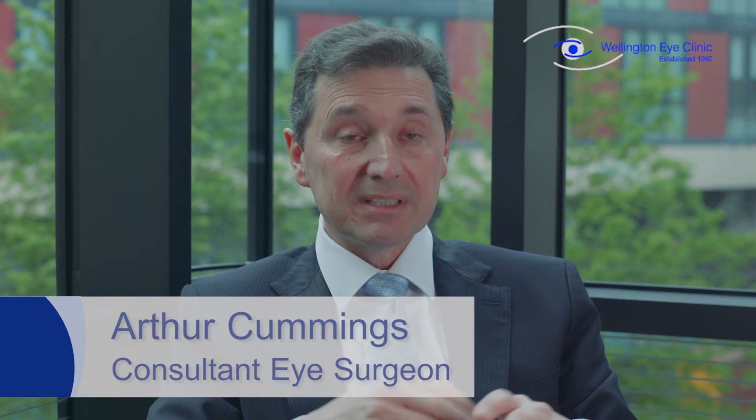An assessment for laser eye surgery takes two hours in the clinic, and it's not because you want it to be so long — it's because it needs to be that long to find out what we need to find out.